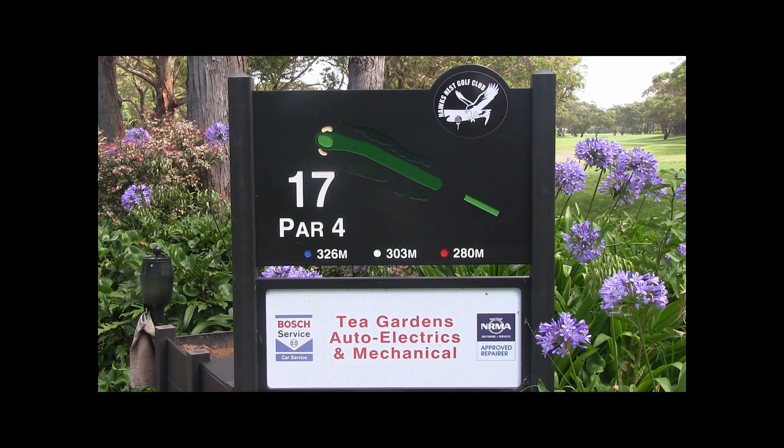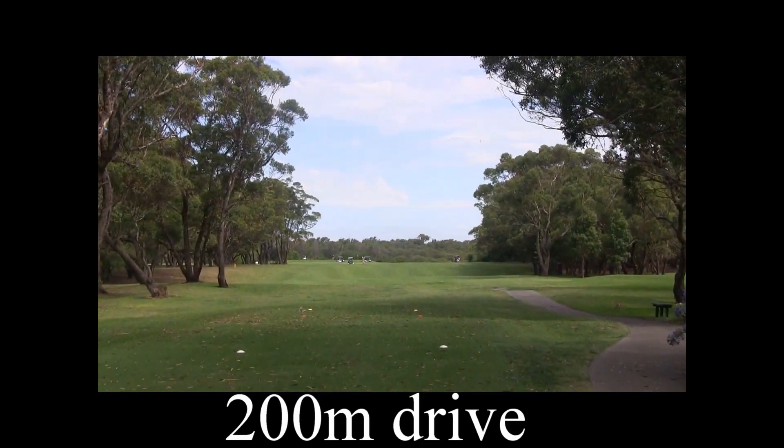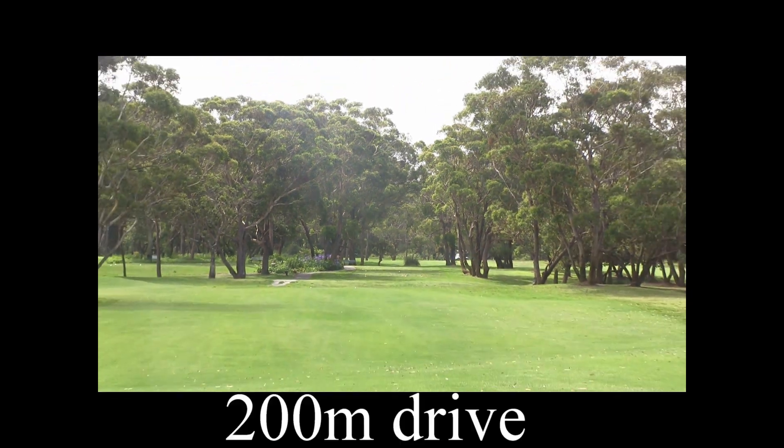The 17th. It's a par 4, 303 metres. High driving chute this year as you can see, so be careful of that. Look at those trees on the right and trees down the left. Slightly uphill this hole — it doesn't look it, but it is slightly uphill.